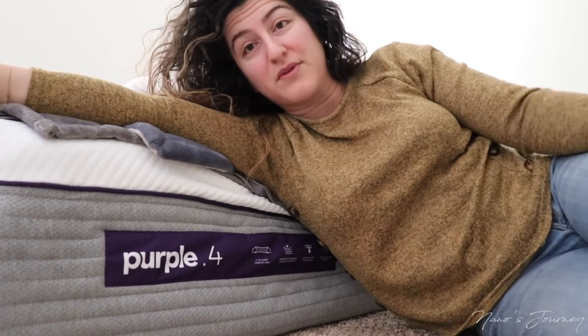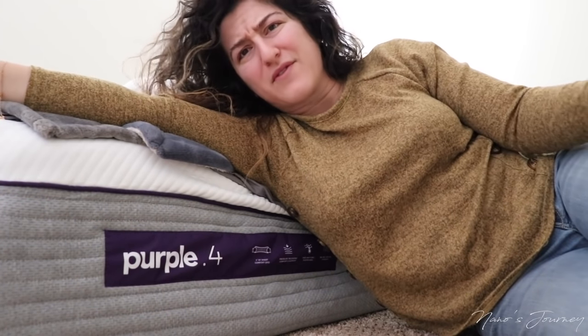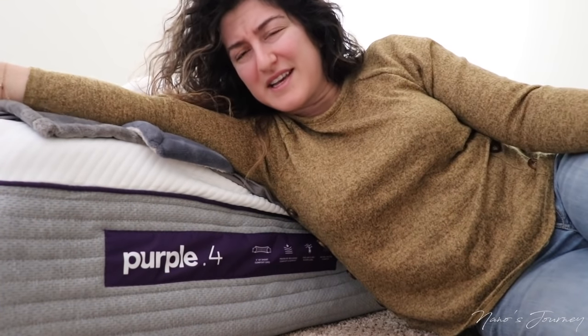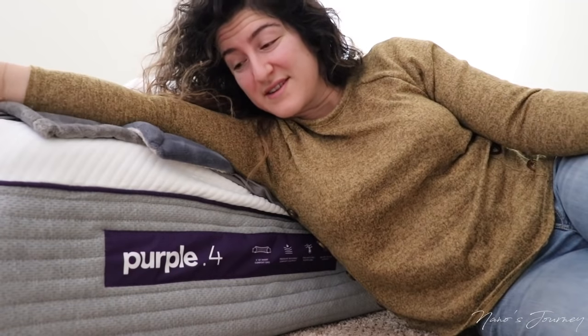For most people — for all people — that's a lot of money. Is the mattress worth $4,000? No. I'm a side sleeper and I can still kind of feel the pressure points on my hips and on my back. It wasn't as soft as I really anticipated it to be.